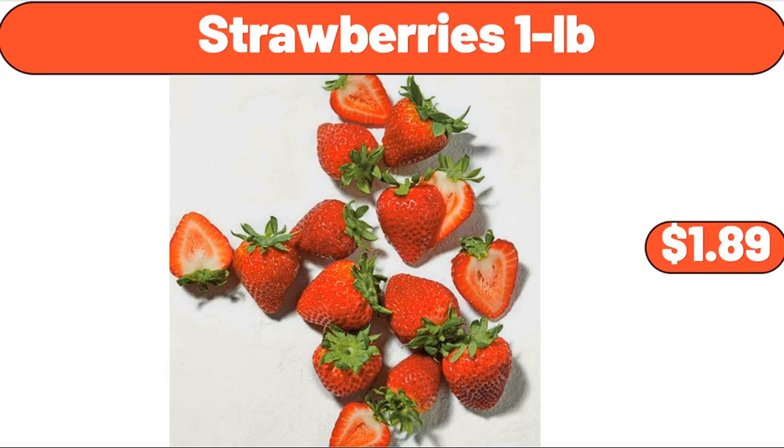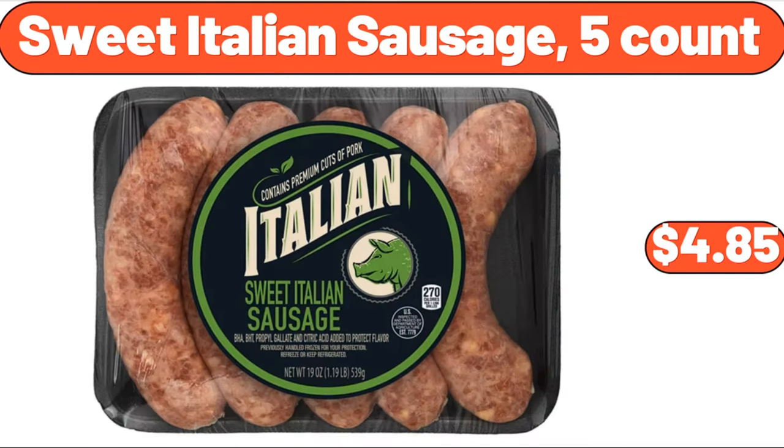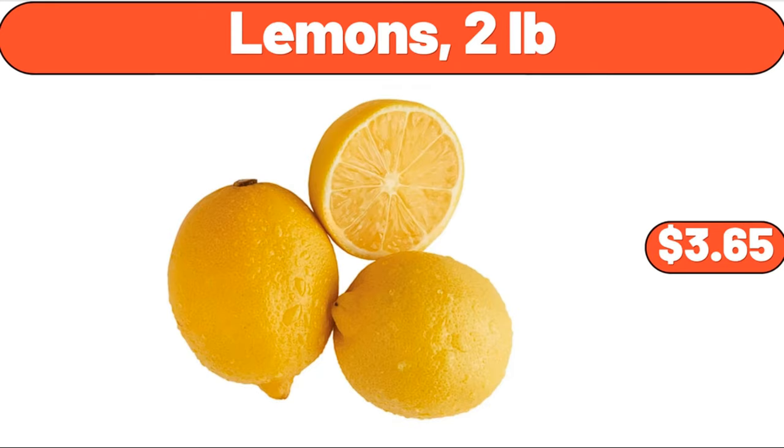Strawberries, 1 pound, $1.89. 10-inch small wall clocks battery operated, $7.99. Sweet Italian sausage, 5-count, $4.85. Lemons, 2 pounds, $3.65.